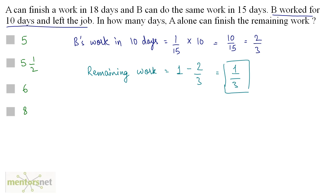This remaining work has to be done by A. Let X be the number of days in which A can finish the remaining work. If we multiply X by the work A does in 1 day, we get the remaining work. So X times 1/18 — because A finishes the work in 18 days, so in 1 day A works 1/18 of the total work — times X gives the remaining work of 1/3.